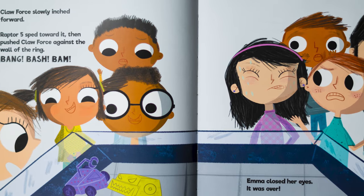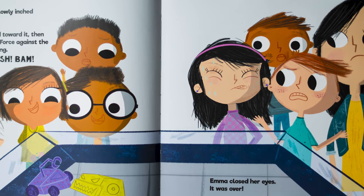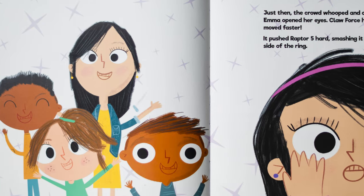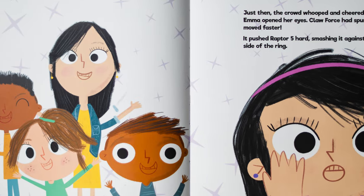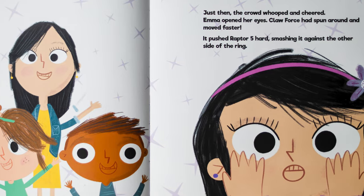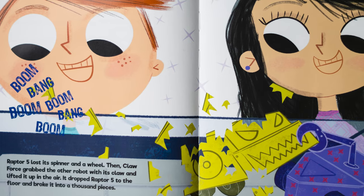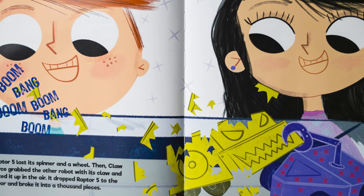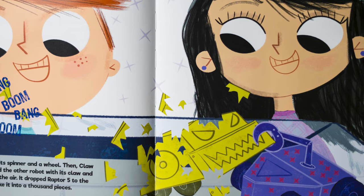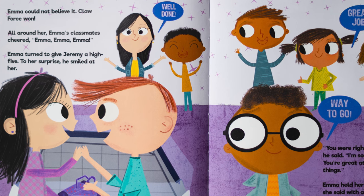Clawforce slowly inched forward. Raptor 5 sped toward it, then pushed Clawforce against the wall of the ring. Bang, bash, bam. Emma closed her eyes. It was over. Just then, the crowd whooped and cheered. Emma opened her eyes. Clawforce had spun around and moved faster. It pushed Raptor 5 hard, smashing it against the other side of the ring. Boom, bang, boom. Raptor 5 lost its spinner and a wheel. Then Clawforce grabbed the other robot with its claw and lifted it up in the air. It dropped Raptor 5 to the floor and broke it into a thousand pieces. Emma could not believe it. Clawforce won.